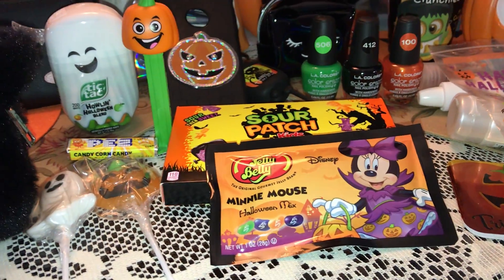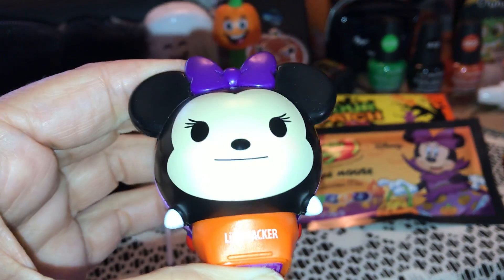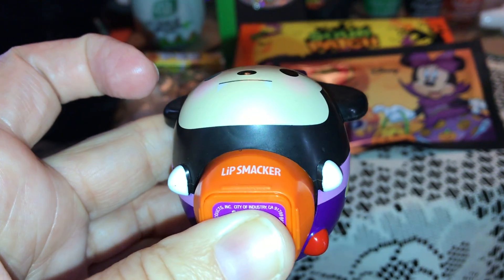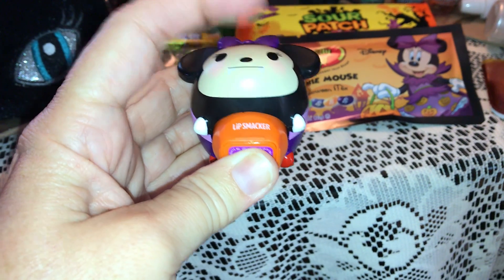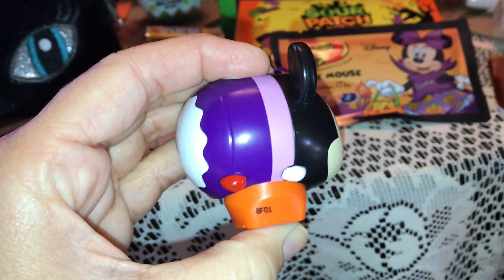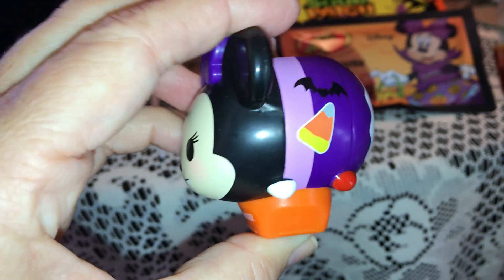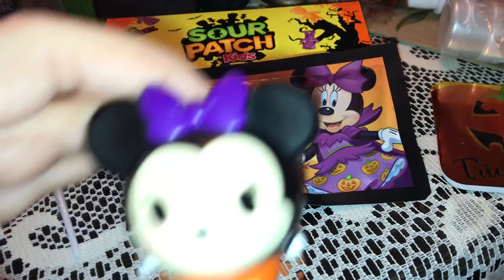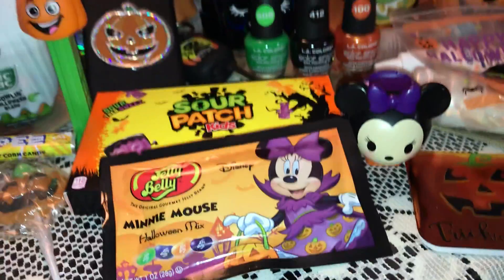And then the last thing I have in my Halloween purse — it's one of my favorite things — it's this Lip Smacker Zoom Zoom little chapstick, and it's Minnie Mouse. If you look closely, she has little white fangs — she's Dracula — with her little purple Dracula outfit on. Look at her little tail, and on the side she's got a little piece of candy corn and a bat. I just thought that was adorable. And look — it matches my little Dracula Minnie Mouse Jelly Bellies. Isn't that so cute? It goes well with my candy.